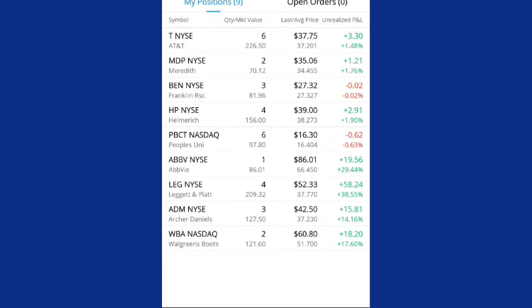And then we have Walgreens. I own two shares. My average cost is $51.70 and it is trading at $60.80 — I am up $18.20.